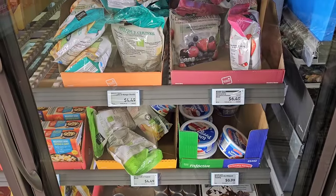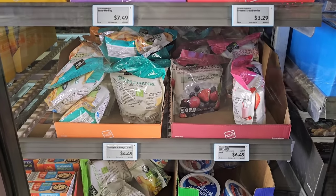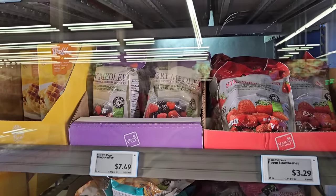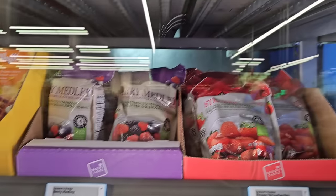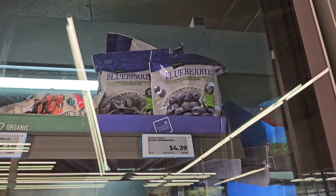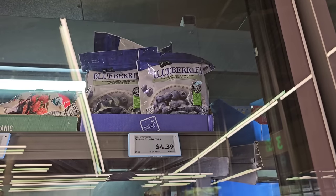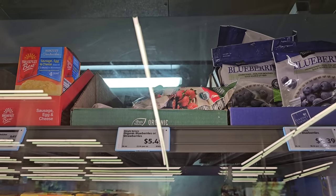Checking out the frozen fruits — they are a lot lower than normal. I've been getting comments that Aldi's been very low on frozen fruits lately. They don't carry as much as Walmart, but some prices have gone up. They have the berry medley and strawberries for $3.29, the berry medley is $7.49 for two pounds. Blueberries are $4.39 for 24 ounces — that was $3.99 last year, and $3.40 about a year and a half ago. The Simply Nature organic strawberries are $5.49.